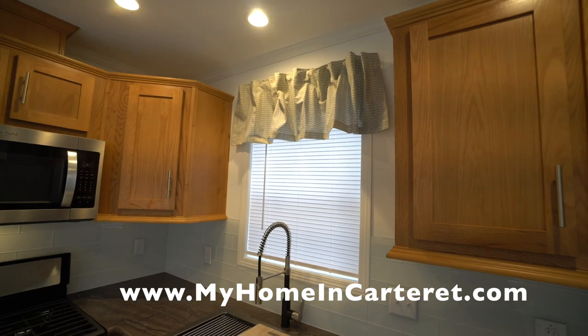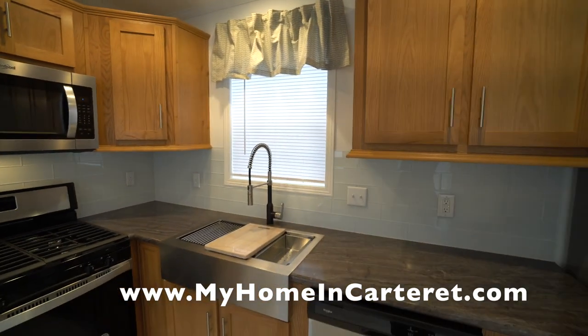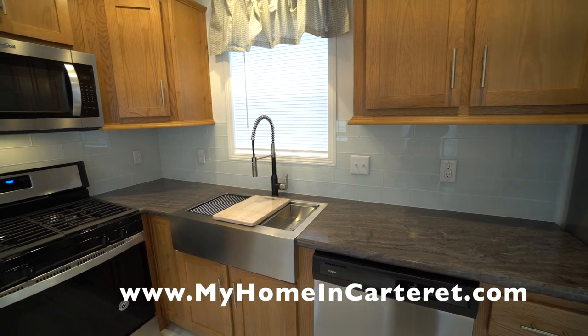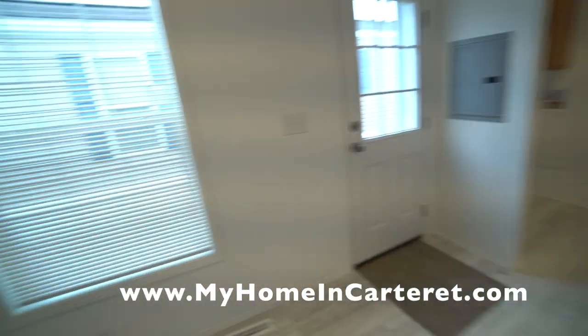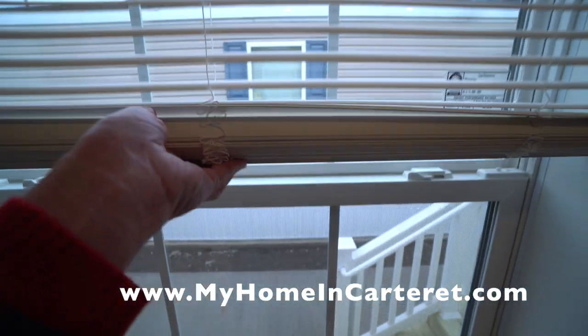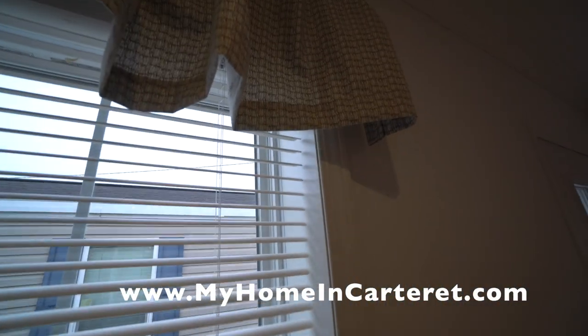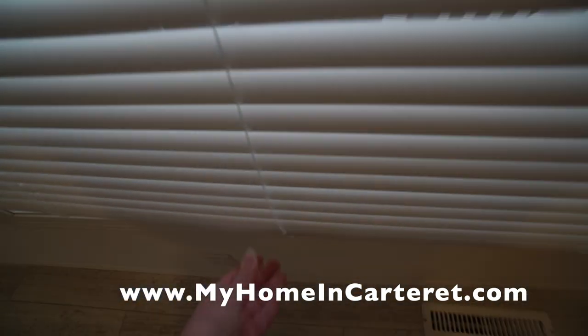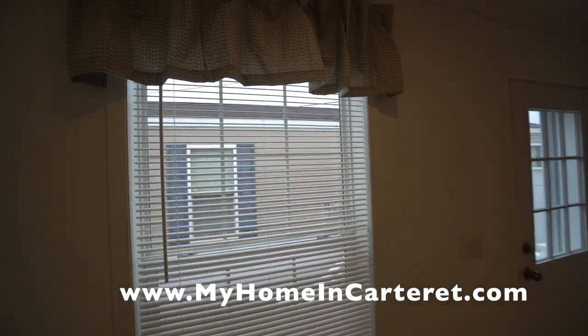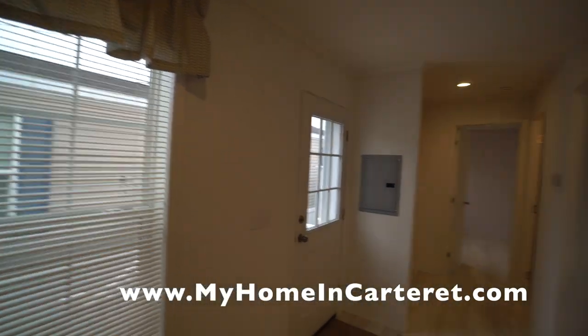The house comes with the blinds — they're cordless, no more strings, no more dangling anything to break. These are all brand new, and again another innovative design that Redmond does to their homes.